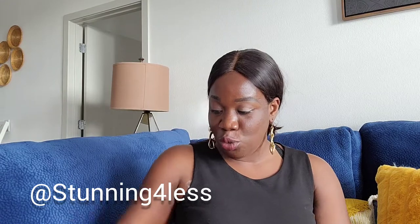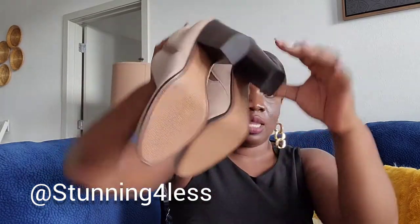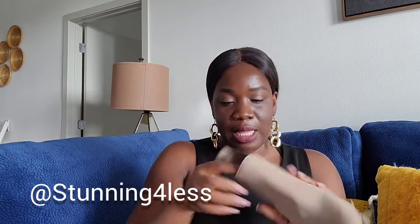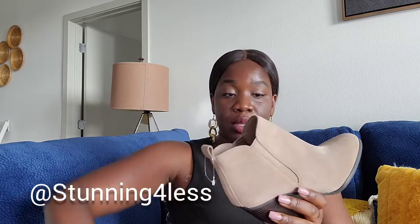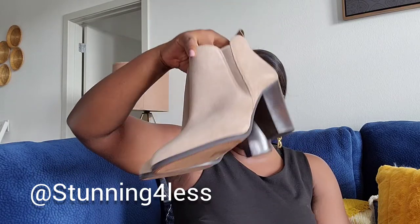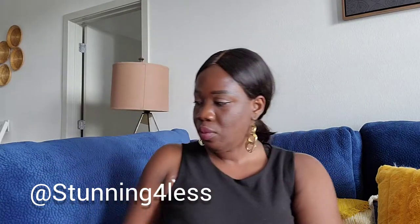We're going to start with these booties from Michael Kors. They've never been used — brand new. This is Michael Kors, size 10 medium, leather upper. Beautiful booties for this coming fall and they're going to be posted on my Poshmark closet.